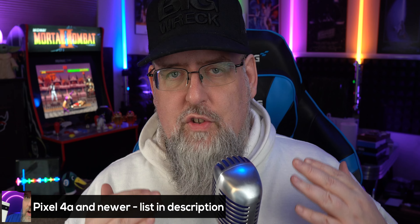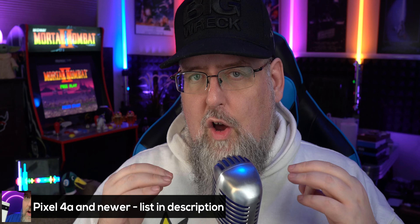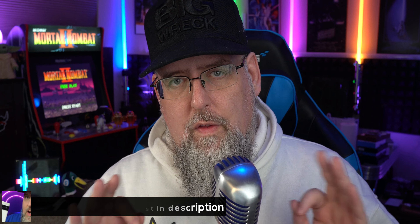This update is for Pixel devices 4a and newer. I've listed all the devices down below along with a link to the community post with all the details.